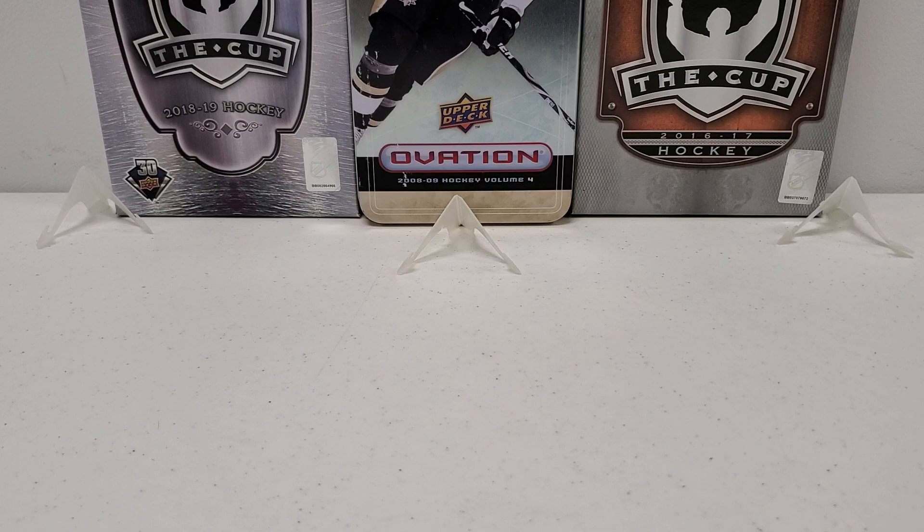Hey, what's up everybody? Growing the Hobby coming back to you guys today with another break — a bit of a break out of left field, even though this is a hockey break. Pardon that baseball pun, but I have a great idea I came up with and I'm going to give a plug right off the bat to the person that actually gave me this idea.